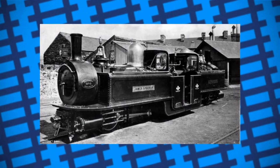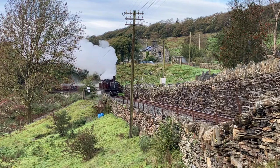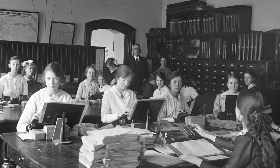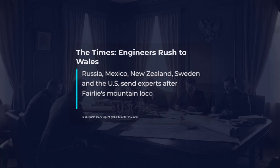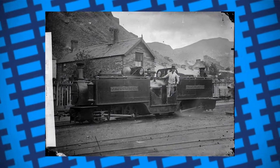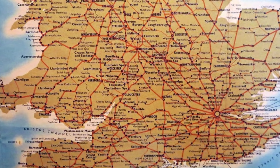The Festiniog Railway became a living laboratory — a place where railway men from distant continents could witness a locomotive defy the limits that had stalled their own ambitions. The first country outside Britain to adopt the design shipped a Fairley across the Atlantic within a year. Russia placed requests for their own mountain lines. The rush of interest proved that the so-called two-headed freak was not just a local curiosity, but a blueprint for railways facing impossible terrain around the world.